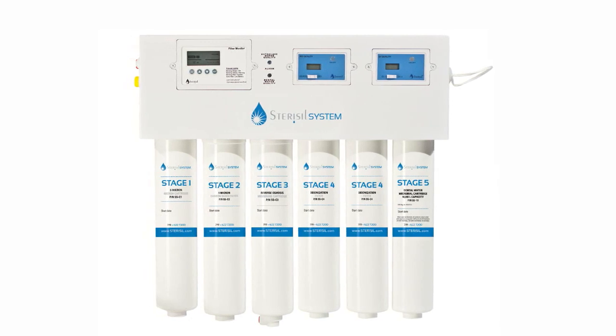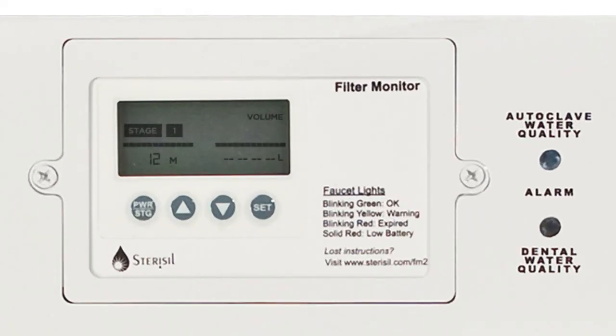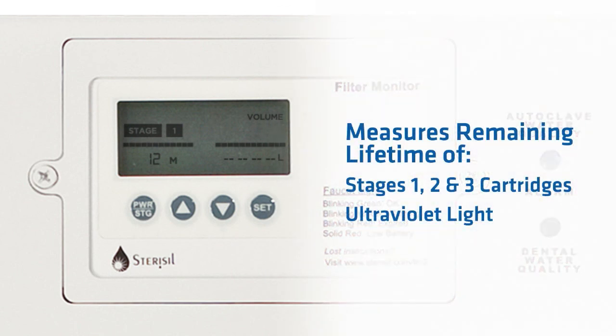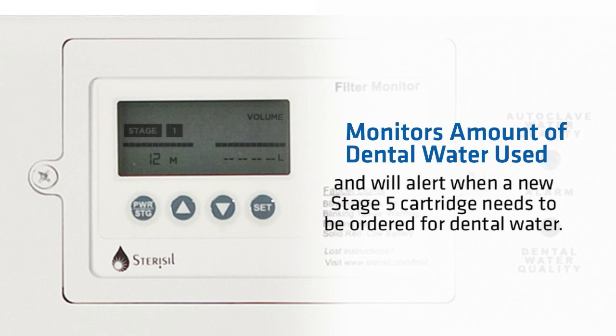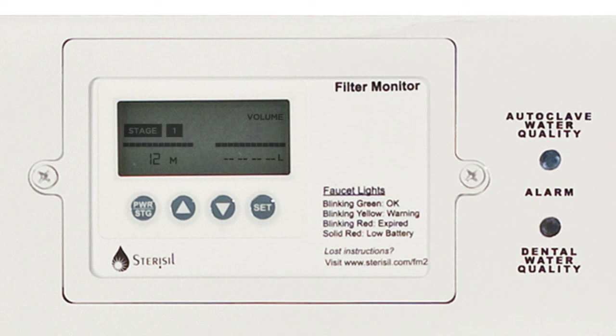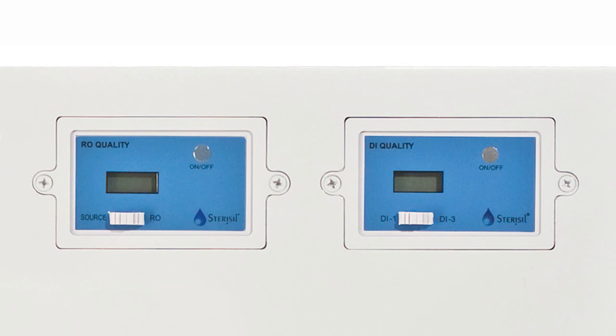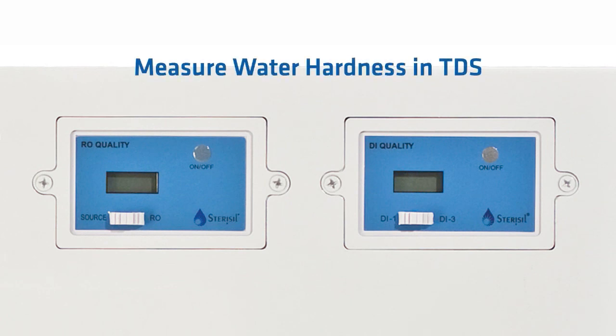The Stericil system has three monitors on the unit. The first is the white filter monitor, used to measure the remaining lifetime of stages 1, 2, 3, and the ultraviolet light. It will also monitor how much dental water has been used to date. This monitor must be reset when a new set of cartridges is installed. Please notify medical maintenance or a Stericil system certified technician when it is time to reset the monitor. The two blue monitors are TDS meters that measure water quality or hardness of the water at various stages of the system.